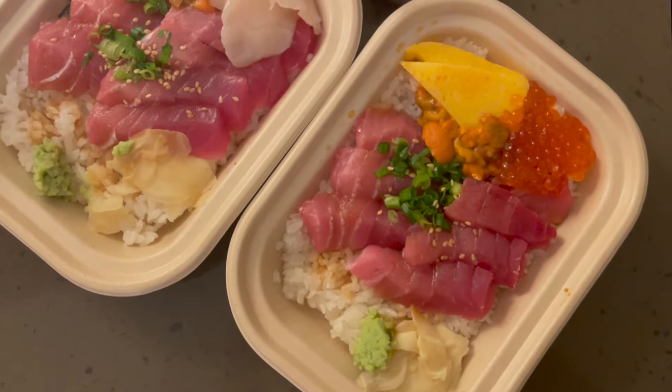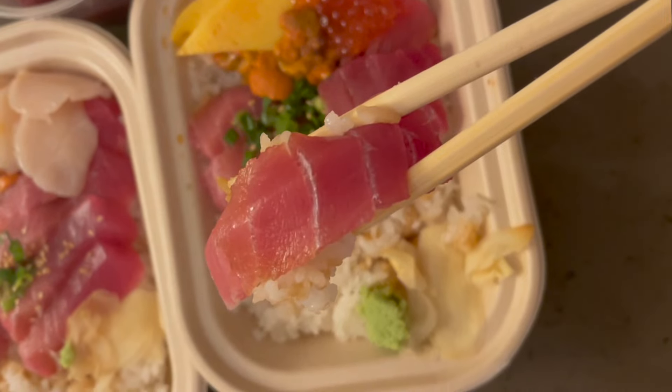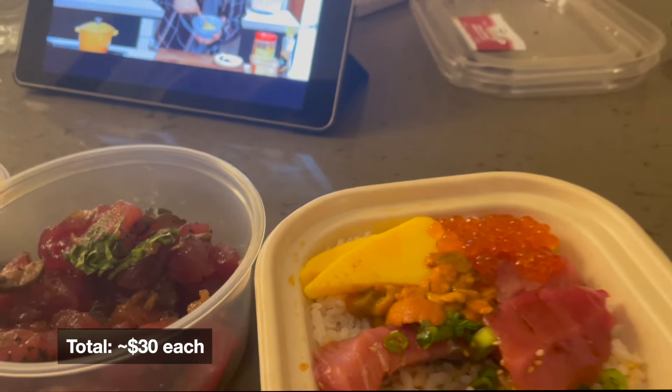We got a mix of chutoro, tamago, uni, ikura, and scallops within our bowls, and they were delicious. We decided to just take it to go back to our hotel because they don't have any seating.